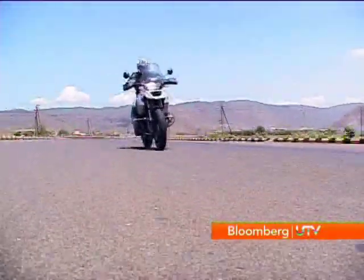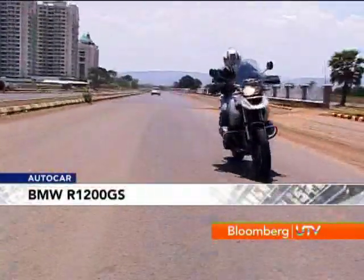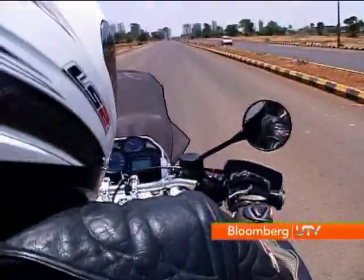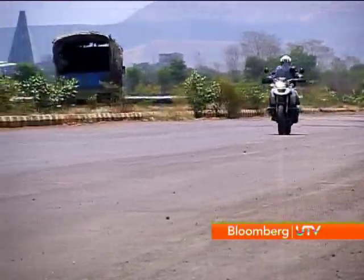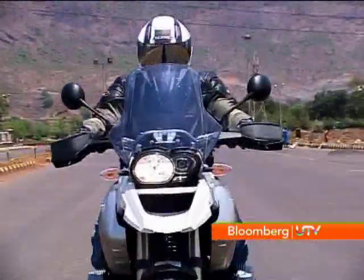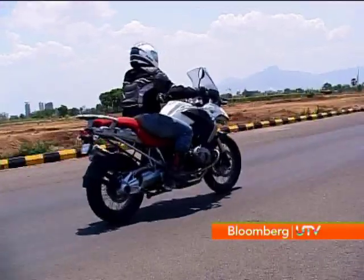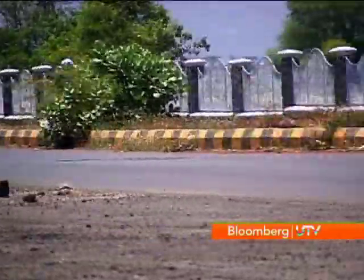Once out on the road the performance is stunning. There's 110 bhp and 12.23 kgm of torque on offer. When you snap the throttle open you really have to hold on, as there's a tsunami-like roll of power all the way to 8,500 RPM — it just hauls you forward. The deep pulsing exhaust note sweetens the deal as you cruise along at over 120 km/h. The wide spread of torque makes this bike very easy to ride, which means it will be a breeze even on India's crowded streets.